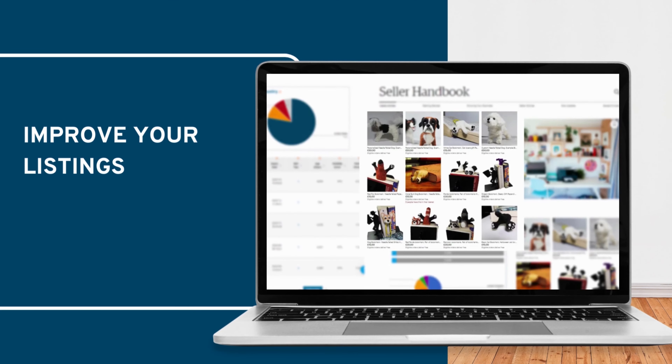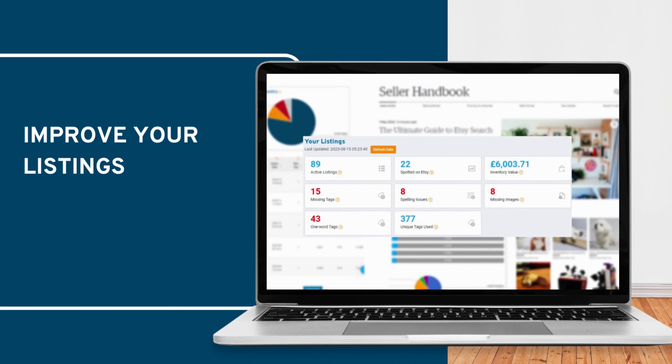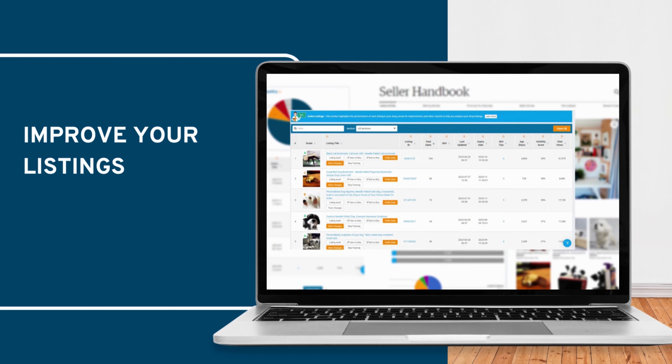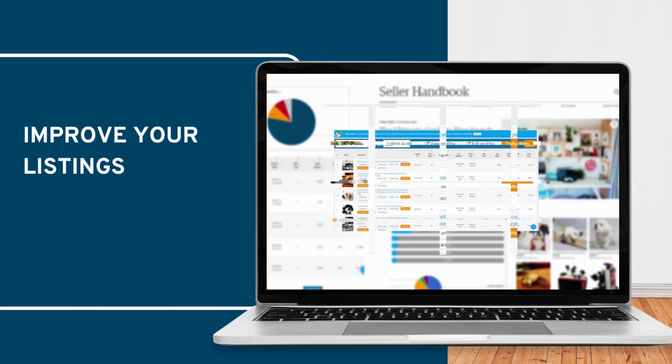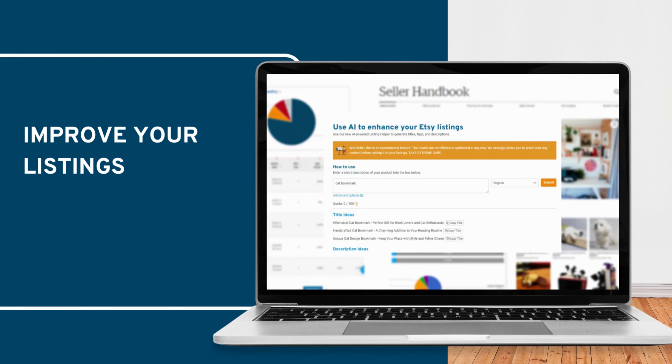Need to improve your shop? eRank can guide you with Etsy's best practices to quickly identify those quick fixes like the spelling mistakes we all miss, spot your least performing listings, and track to see if changes you made are working. Oh and you can ask our AI to help you with some ideas for titles, tags and even descriptions.